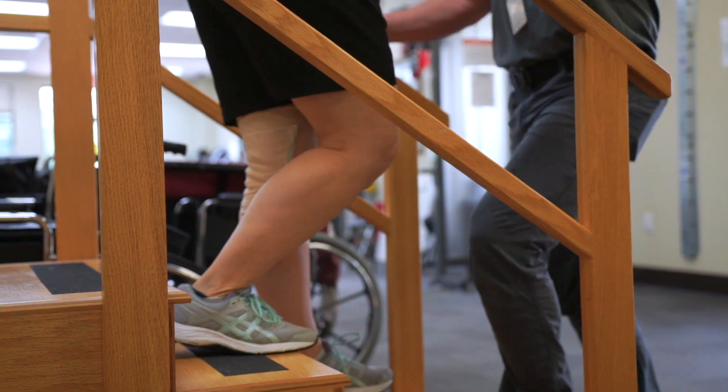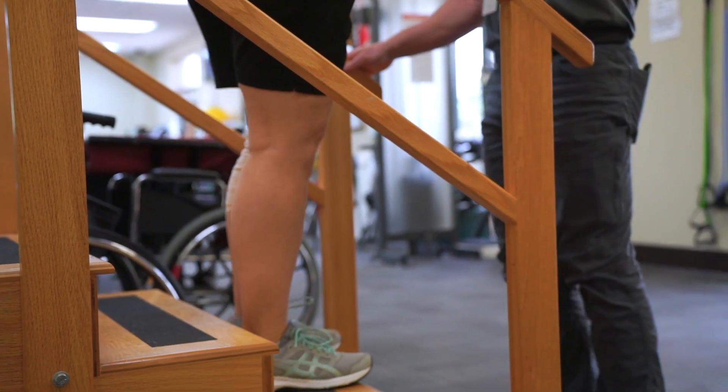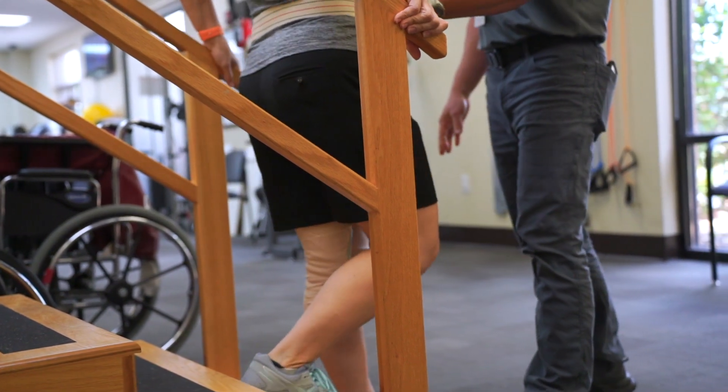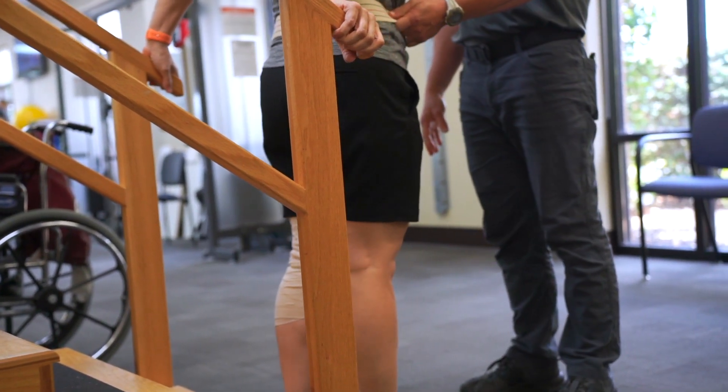When coming down the stairs, the patient will step down with the surgical leg first followed by the non-surgical leg onto the same step. You will continue to descend in this fashion. If a family member is present, have them stand in front of you to help control your descent in case you lose your balance.